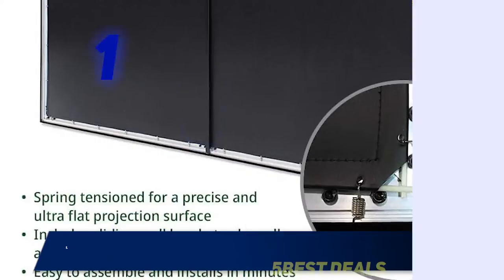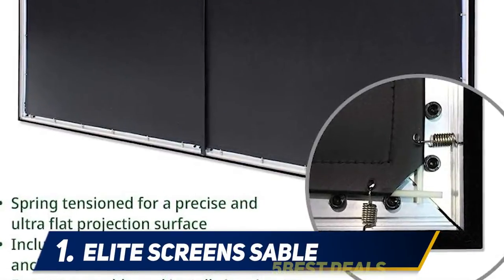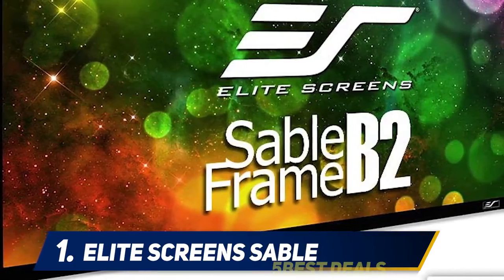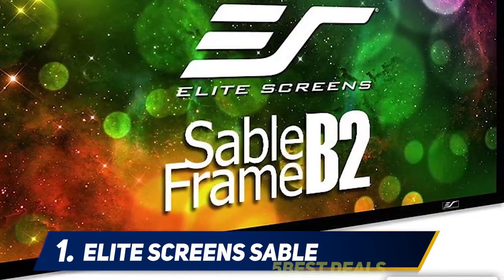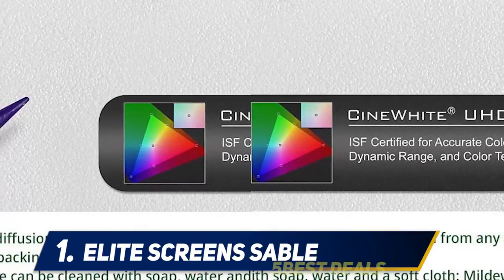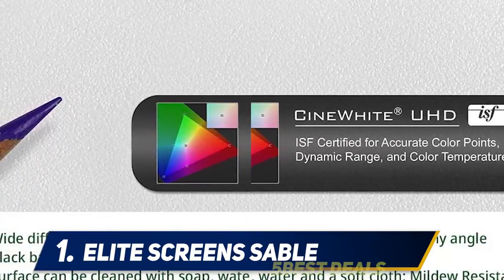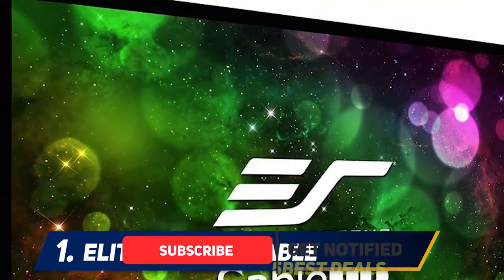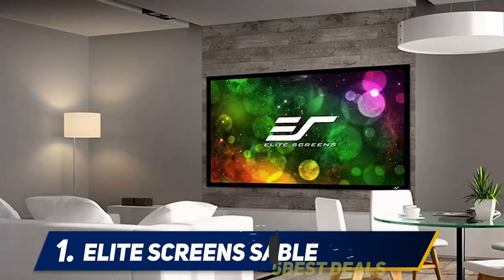And at number one: the Elite Screen Sable. If you're shopping for a projector screen for a smaller space, check out the Elite Screen Sable Frame B292 in 16:9. Made with Elite Screen CineWhite technology, the screen is designed to maximize light, giving accurate contrast and color representation. It's capable of playing 4K Ultra HD and active 3D, and offers a 160-degree viewing angle.